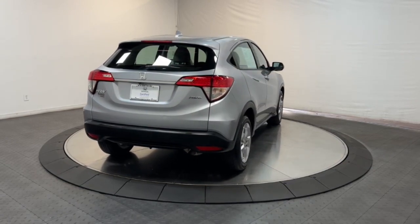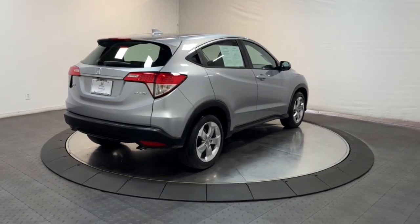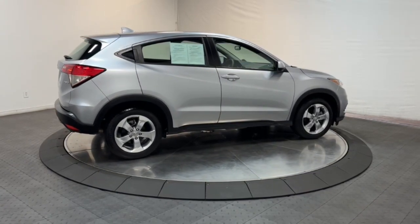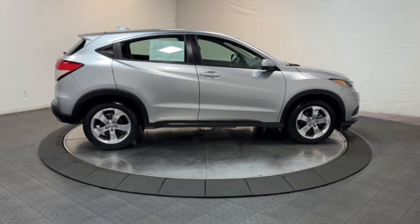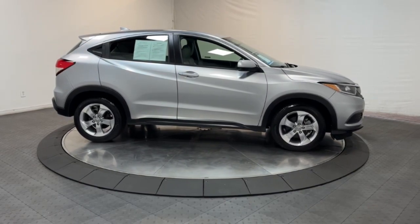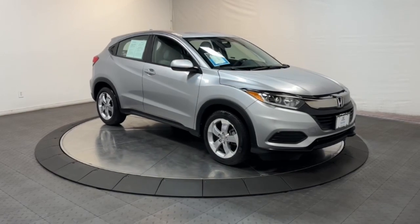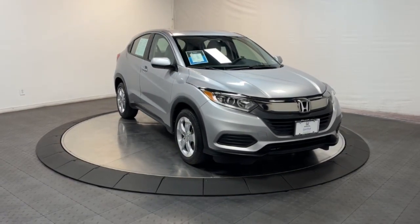These are just some of the great options this vehicle comes with: all-wheel drive, keyless entry, aluminum wheels, alarm, steering wheel audio controls, electronic stability control, rear spoiler, traction control, tire pressure monitoring system, and passenger vanity mirror.